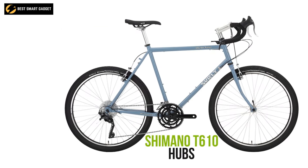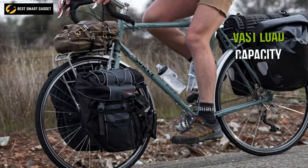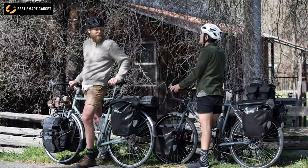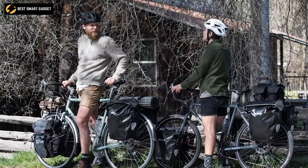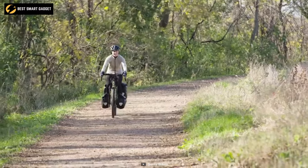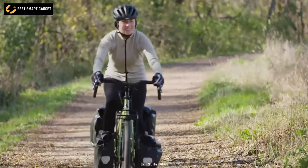With the Shimano Sora triple crankset and the Alex DH19 700c rim with Shimano T610 hubs on the wheelset, you can effortlessly travel any paved and rough terrains. This bike features a vast load capacity as well as optimum cargo load stability, allowing you to travel with all of your luggage and gear without difficulty. Go through any extreme adventure or daily commute with the Surly Long Haul Trucker while carrying whatever the day has in store.